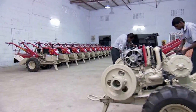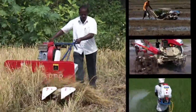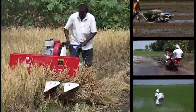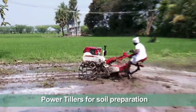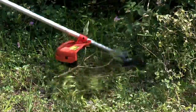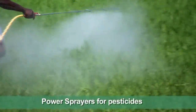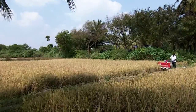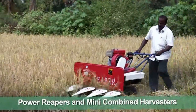Greaves Cotton's innovative products have propelled dramatic changes in the way farming has been done so far. As a single source for farm mechanization equipment covering every stage of agriculture, Greaves Cotton offers power tillers for efficient soil preparation, transplanters for paddy, brush cutters for weed removal, power sprayers for uniform spraying of pesticides, and power reapers and mini combined harvesters for a faster and happier harvesting experience.